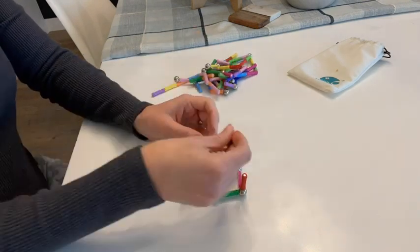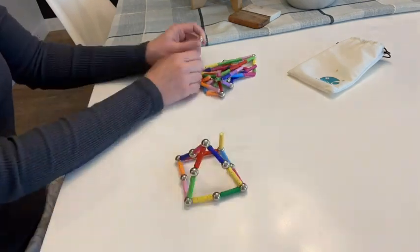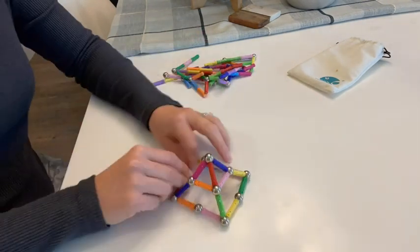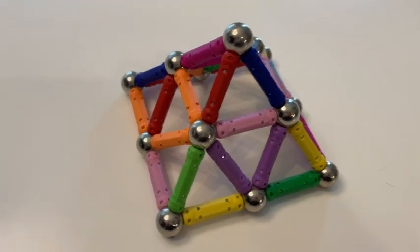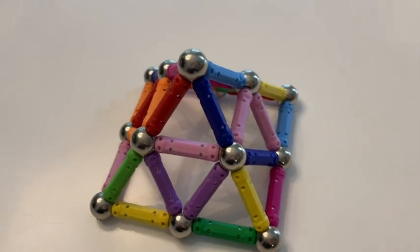These are so fun and inspire so much creativity. We've had them for quite a while and it's still one of those toys my kids continually pull out to play with. And if you're a parent, you know how priceless that is.